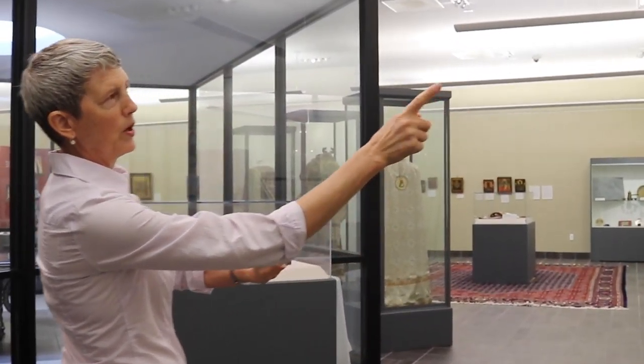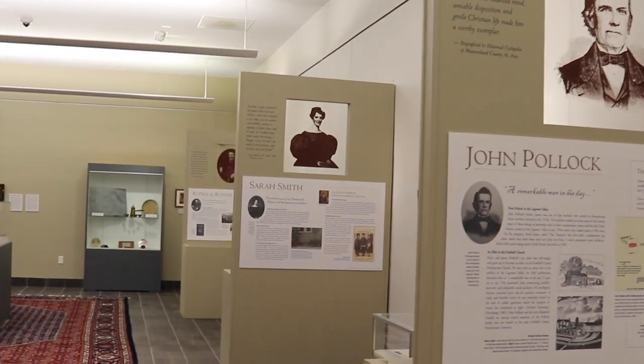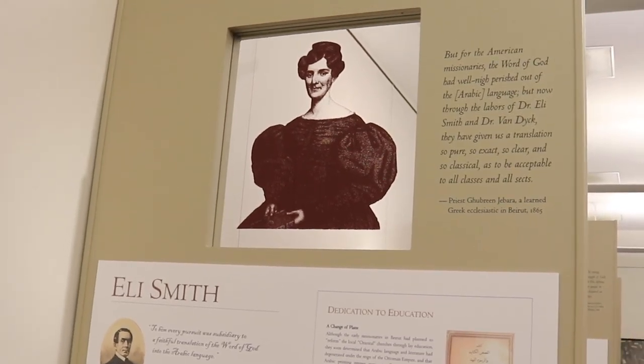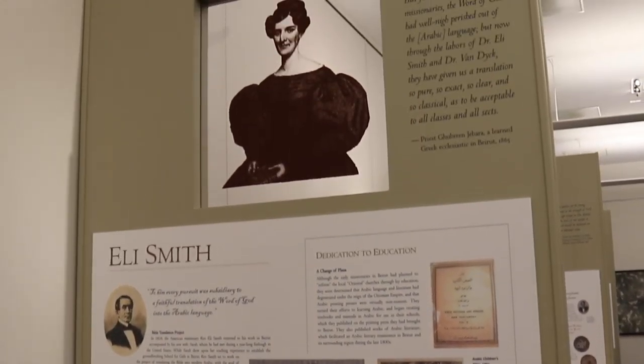These four individuals basically carry us through this story. Some of them are actually buried up in a little cemetery at the camp property. We can start by talking about Sarah Smith and her husband Eli Smith. She actually started the first school for girls in the Turkish Ottoman Empire, and her husband was busy translating the Bible into Arabic. These Americans really had this idea that they could help bring the Christian Word of God to the local people, and they did it through education and through translating the Bible.